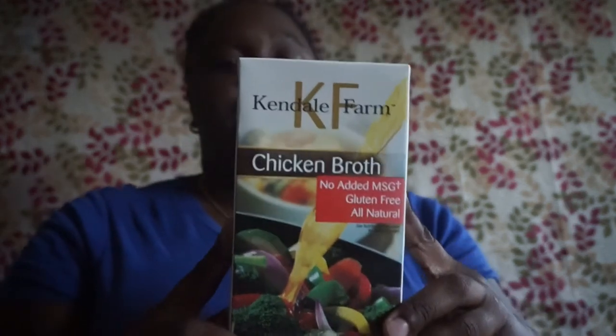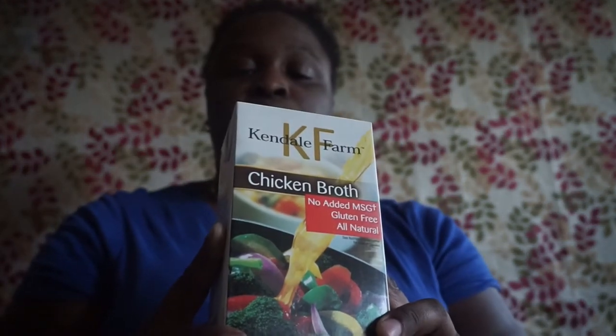I picked up Kendall Farm Kitchen broth — no added MSG, gluten free, all natural, 32 fluid ounce. The expiration is November 10th, 2018.